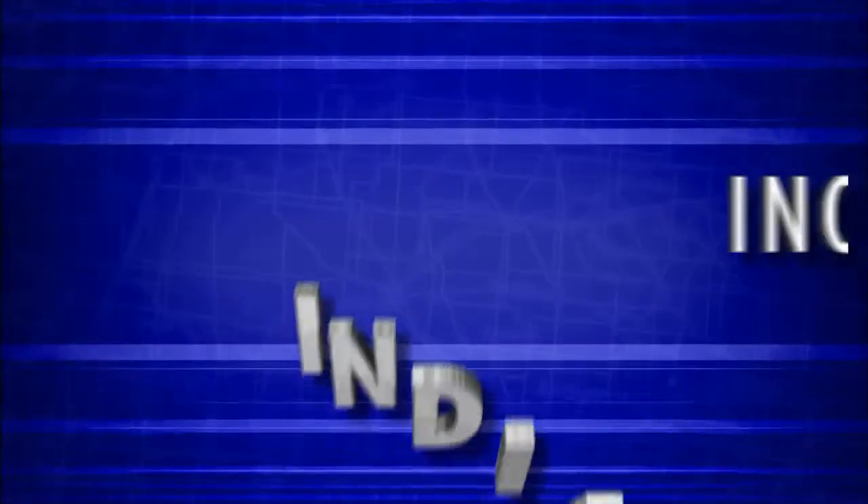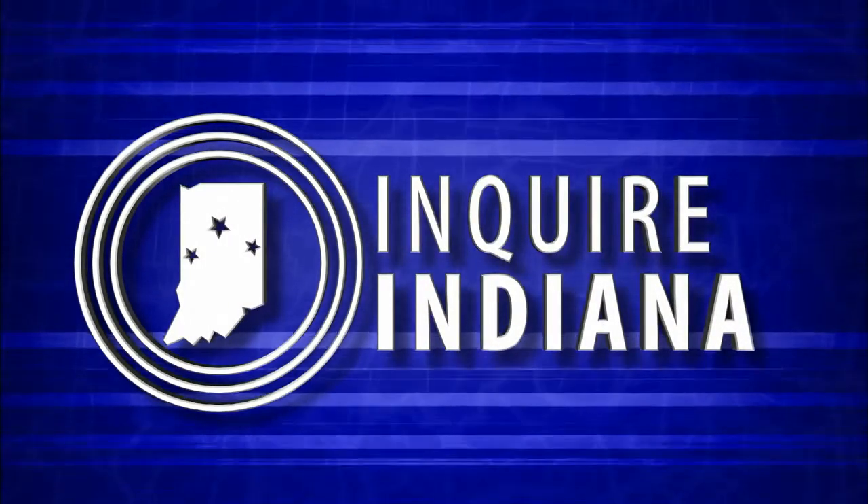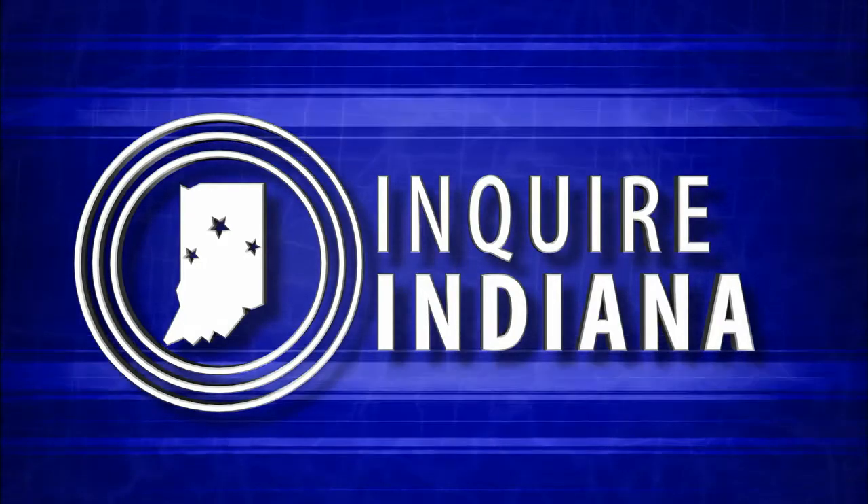You can find out your voting status by going to indianavoters.com. In addition to telling you whether you're registered to vote, it will also list your polling location and the candidates on the ballot. We want to explore the questions you have about Indiana — just go to wtiu.org/inquireindiana to submit your questions.